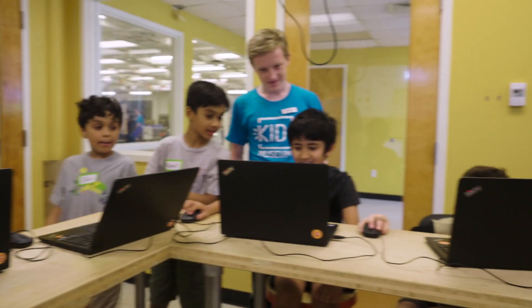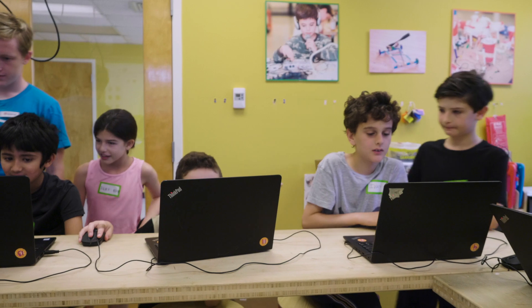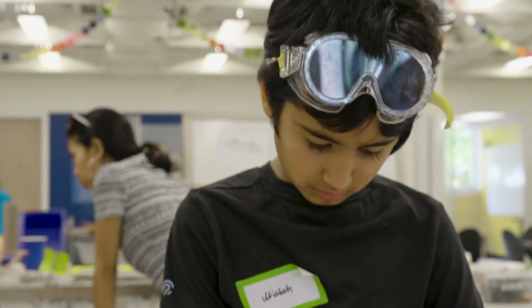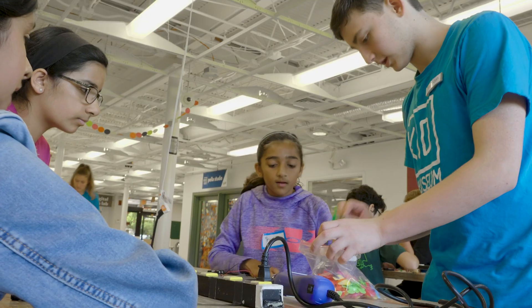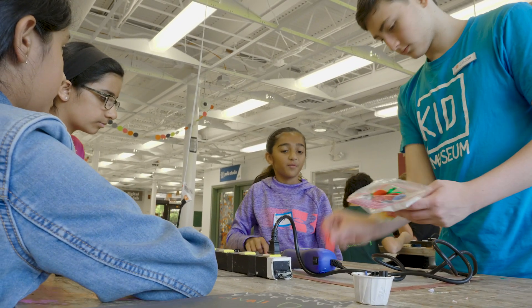Kid Museum is deeply committed to serving diverse populations across all of our programs. Through our partnership with Montgomery County Public Schools and others, we ensure that we are reaching populations that often are traditionally underrepresented in STEM fields — African American, Latino populations, as well as girls. It's a real commitment for us to ensure that we're broadening the talent pool and helping to build a more diverse workforce.